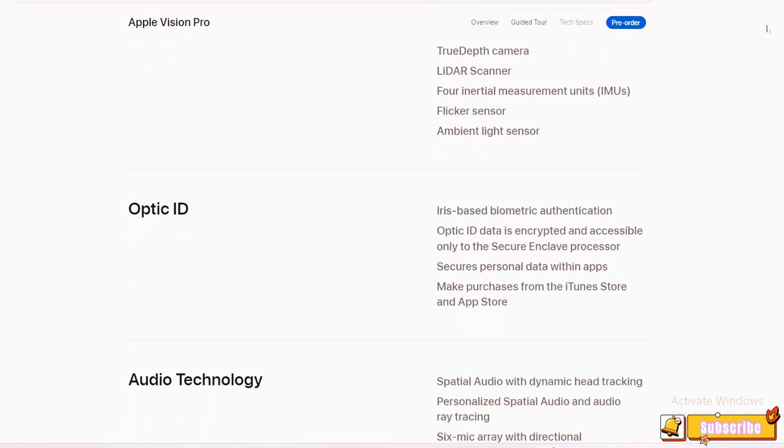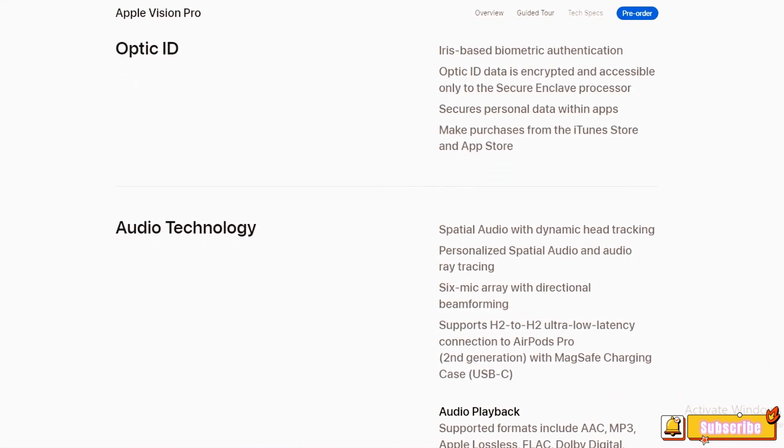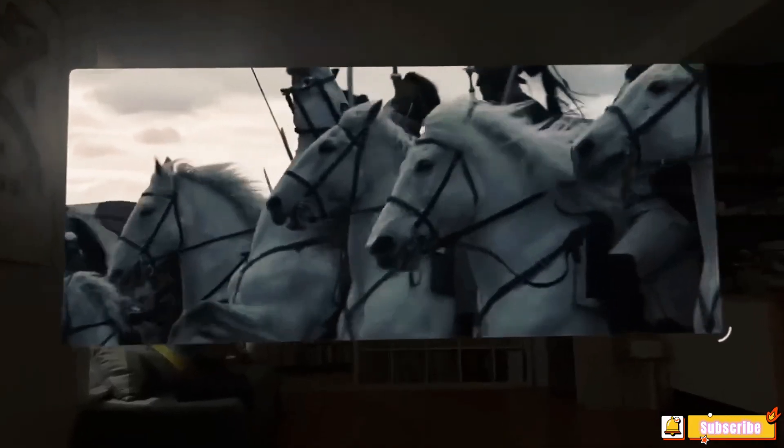Optic ID: The Apple Vision Pro introduces Optic ID, an iris-based biometric authentication system. The Optic ID data is encrypted and accessible only to the Secure Enclave processor, ensuring the security of personal data within apps and facilitating purchases from the iTunes Store and App Store.